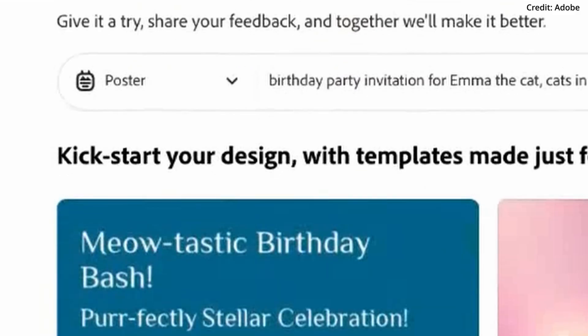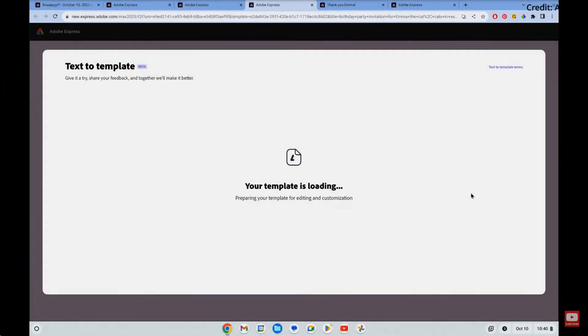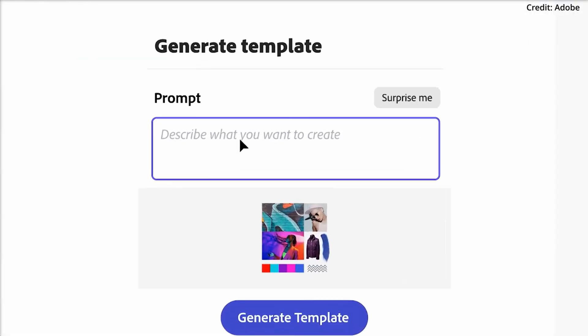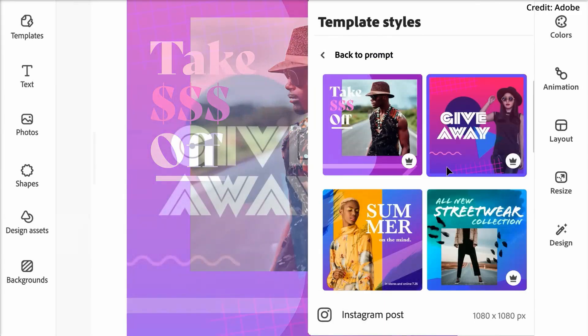The third AI model unveiled was the Firefly Design model, which is set to automate template generation, enabling a brand new text-to-template tool in Adobe Express, providing a streamlined process for both template creation and editing.